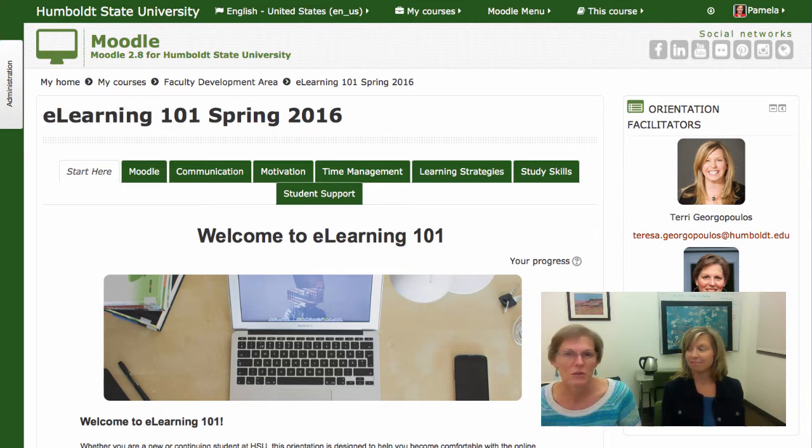You should be able to complete this orientation in two to three hours, although it may take you longer. If you have a disability that may require accommodations, please let us know as soon as possible so we can assist you. We also recommend that you contact the Student Disability Resource Center if you've not yet done so.